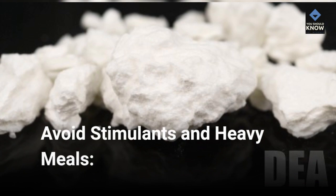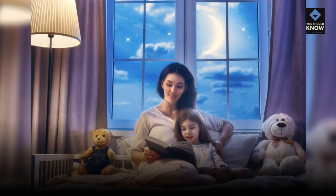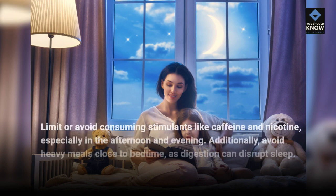Avoid stimulants and heavy meals. Limit or avoid consuming stimulants like caffeine and nicotine, especially in the afternoon and evening. Additionally, avoid heavy meals close to bedtime, as digestion can disrupt sleep.